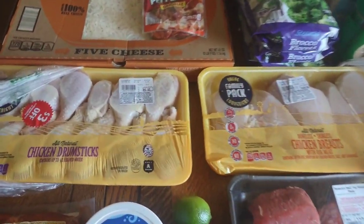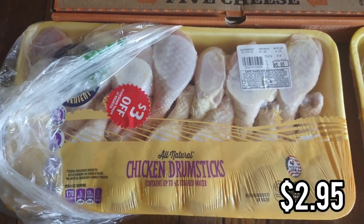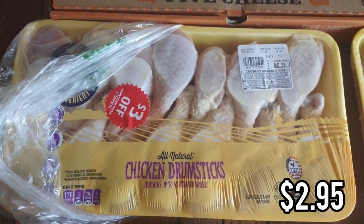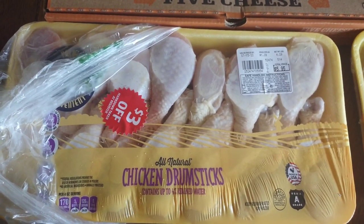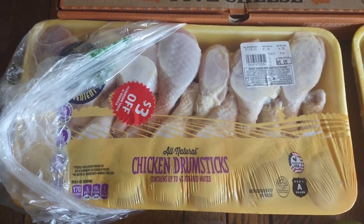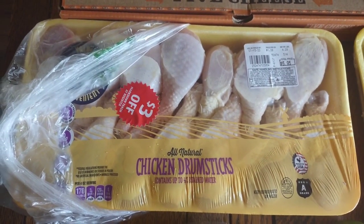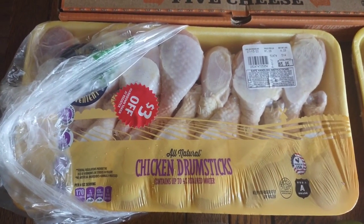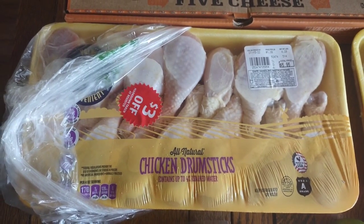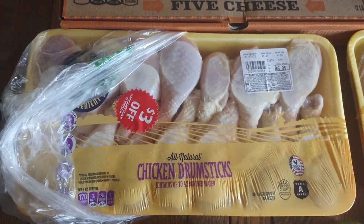Now for dinner items — tonight I moved the meal plan around and we're going to do these chicken drumsticks. They have the three dollar off sticker. Aldi does little red stickers when they reduce their meat when it's getting close to the use-by date, which is today. So we're going to have these today. I just season them and cook them in the air fryer till they're crispy, and we have some garlic parmesan sauce for my husband and I. My kids just like them with seasoning, and then we're going to have that with rice and salad.